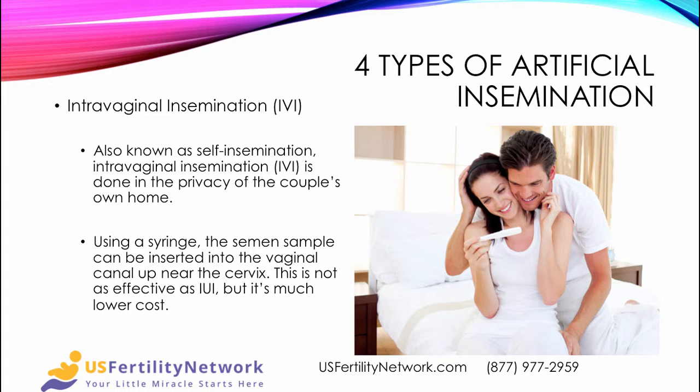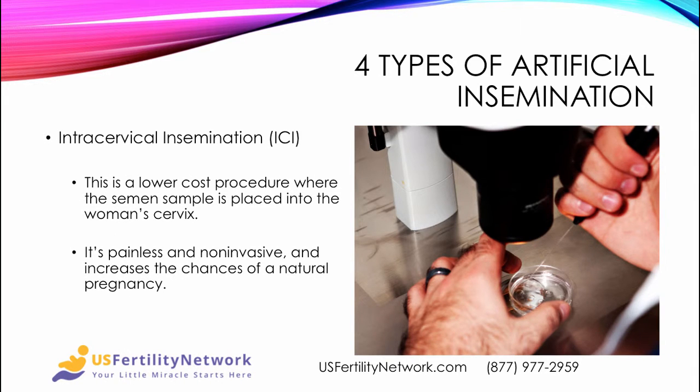The next type is intravaginal insemination, which is actually self-insemination done in the privacy of the couple's own home. A woman can use a syringe to insert the semen sample into the vaginal canal up near the cervix. It's not nearly as effective as IUI, but it's much lower cost. The next type is intracervical insemination — a lower-cost procedure where the semen sample is placed into the woman's cervix. It's painless and non-invasive and increases the chances of a natural pregnancy. It may be all that's necessary, depending on what the workup shows regarding the sperm.